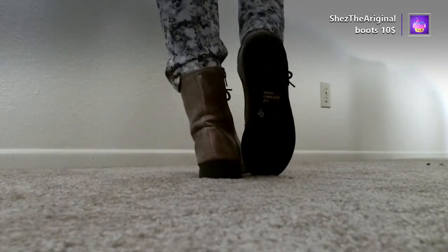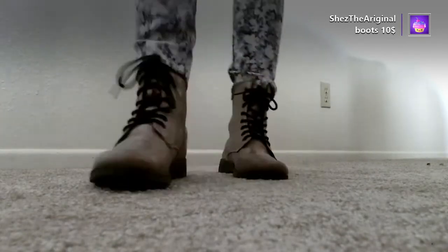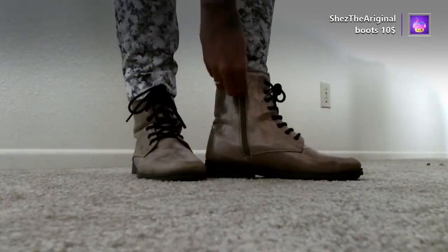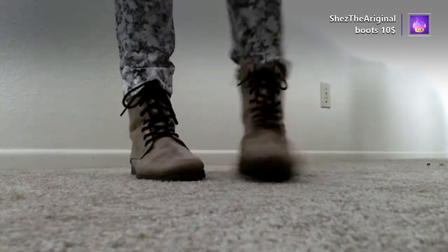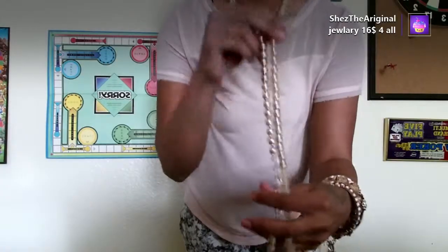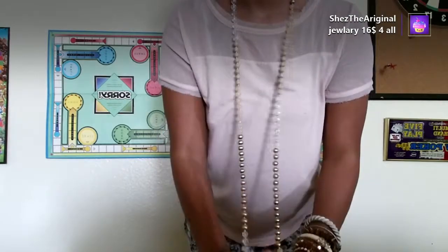If you find some, good luck to you, because boots are so hard to find — especially in your size. I'm a nine or eight and a half and it's hard to find boots. I found these and they're so cute. I didn't think they were gonna fit me because they said size eight, but they worked out.